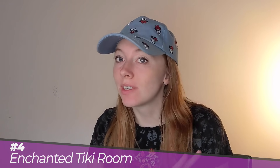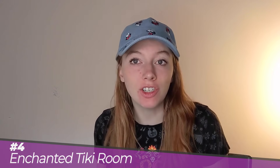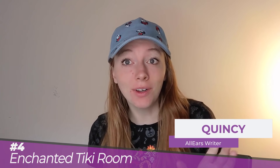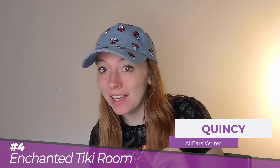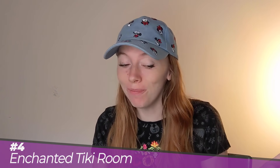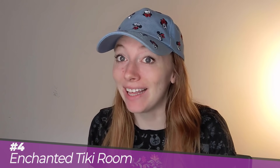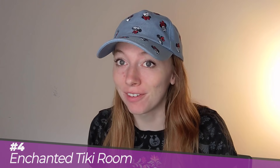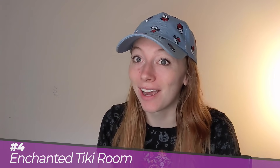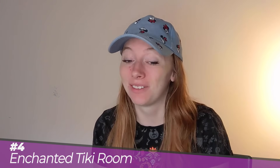Enchanted Tiki Room is one of those classic Walt-era Disney experiences, so it very much is a must-do at least once because it's historic. There was a 'Tiki Room Under New Management' thing they did where Iago from Aladdin and Zazu from The Lion King took it over, and that was absolutely wild. I thought I made that up for most of my life until I came to this job — Under New Management was a real thing.